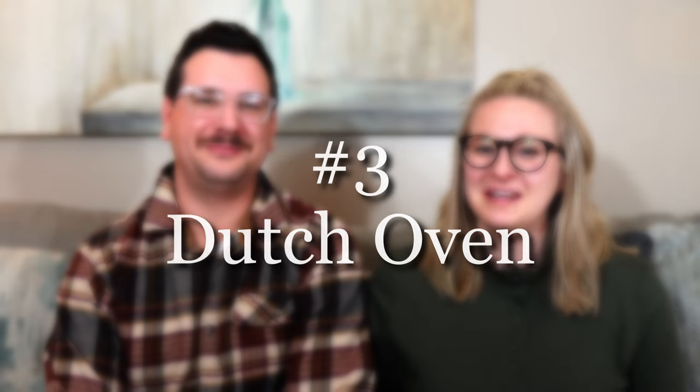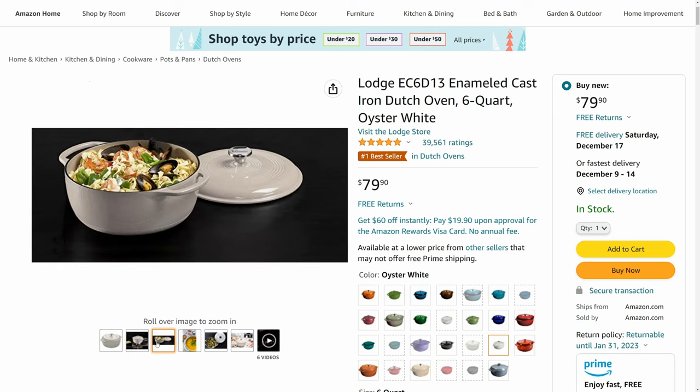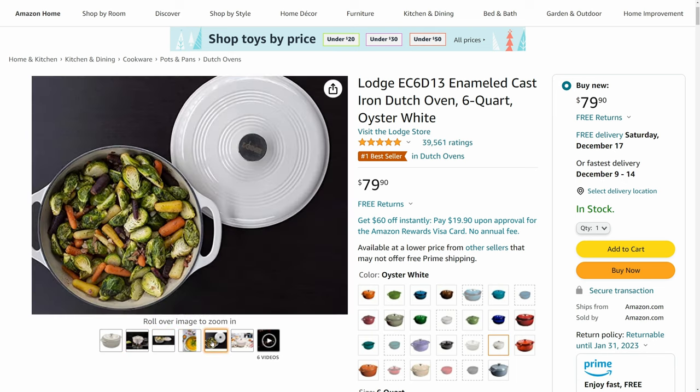Speaking of dutch ovens, next up on our list is our Lodge enamel dutch oven — this is my favorite cookware item in our entire kitchen. It is non-stick because of the enamel coating on the cast iron, so anything sticky or burnt on comes right off, and you can use soap and water. It cleans really fast. I use it to cook meat, sauté vegetables, make soup, and bake sourdough bread. You can do almost anything in this.